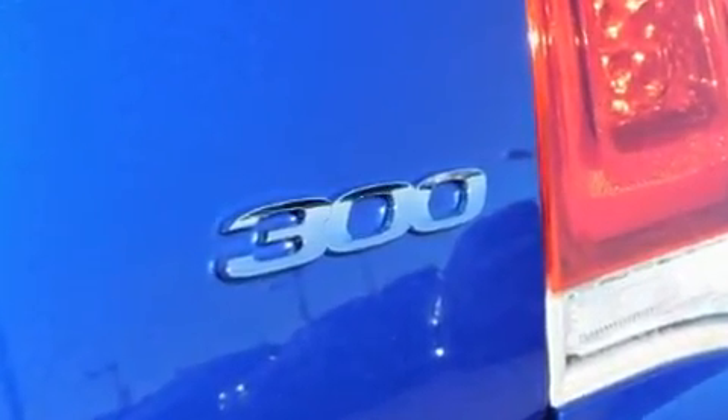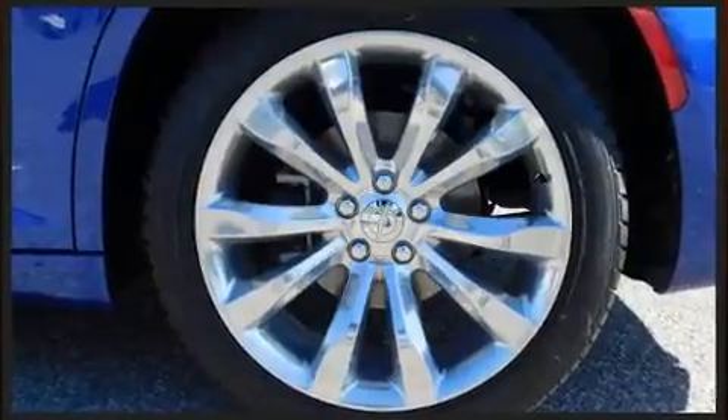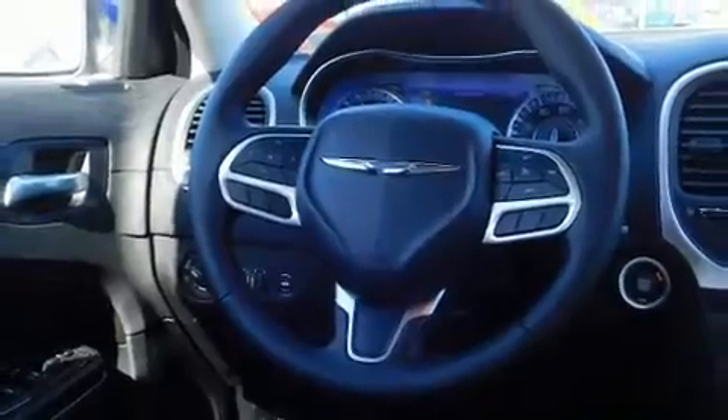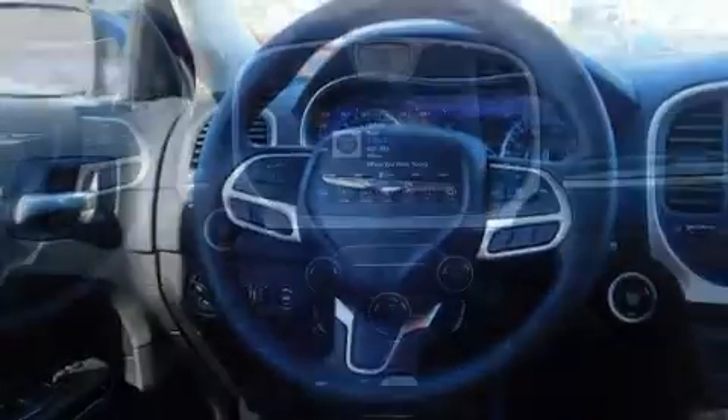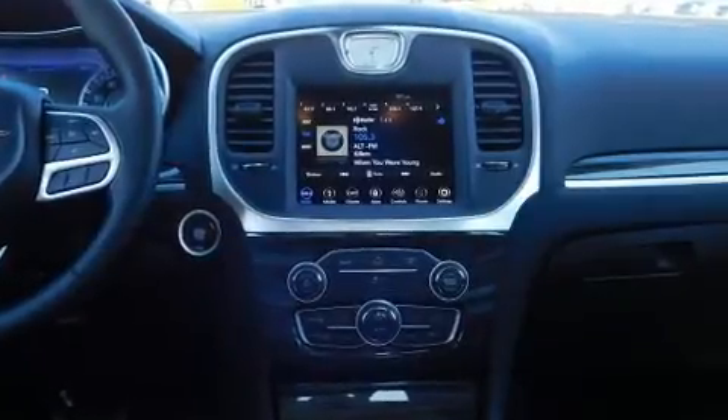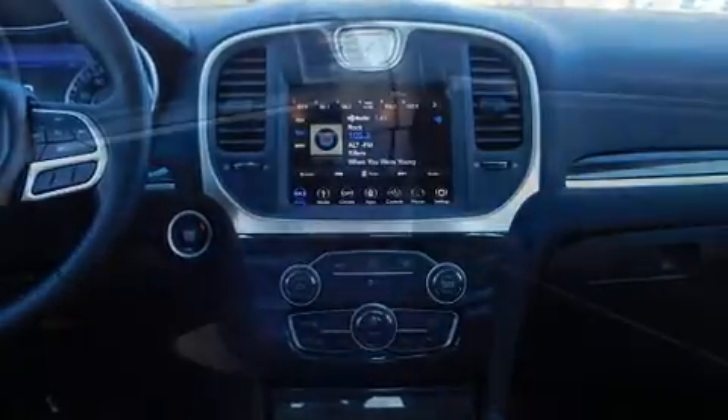A wealth of standard features mean that you no longer have to sacrifice, such as remote keyless entry, a tachometer, speed-sensitive wipers, an automatic dimming rearview mirror, heated seats, and more. Features such as automatic climate control and leather upholstery prove that economical transportation does not